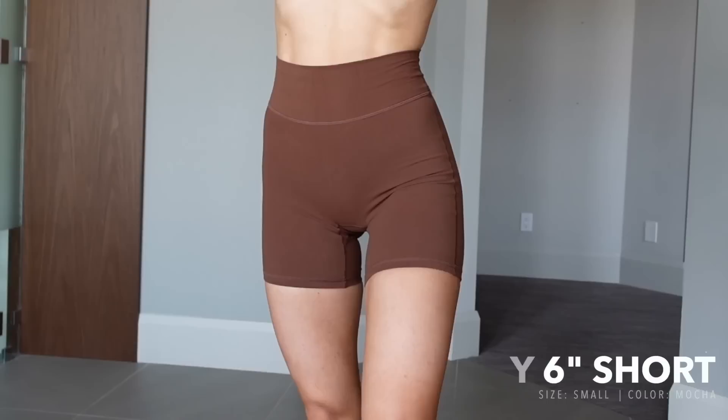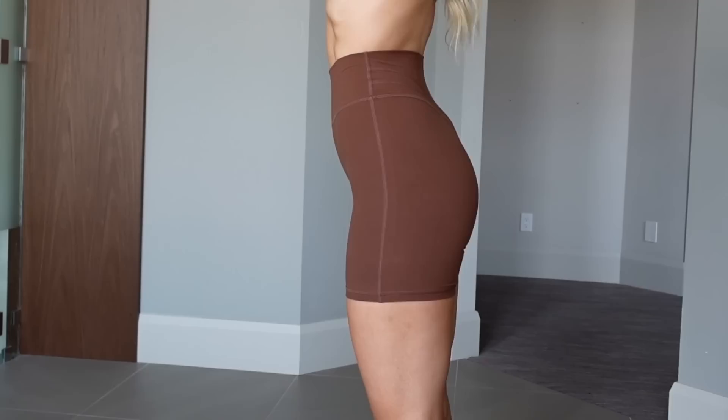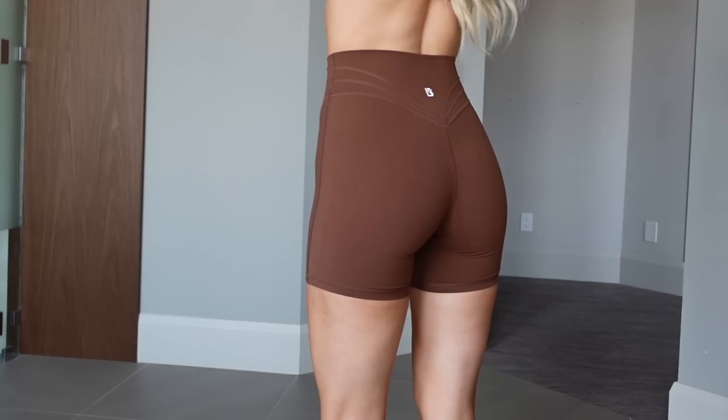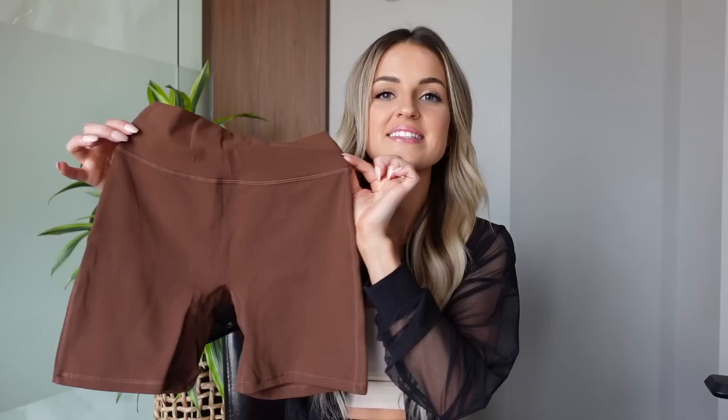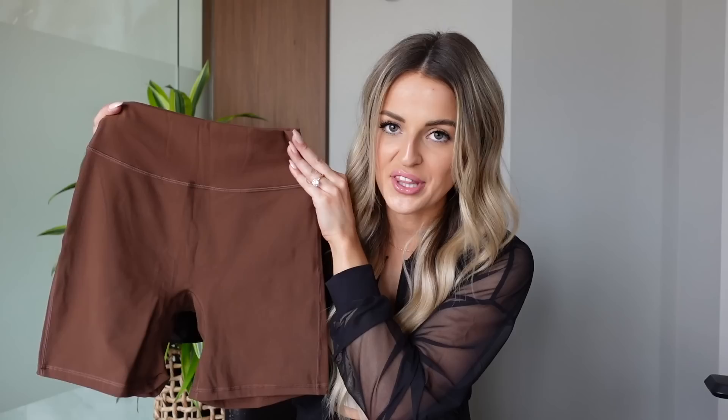My all-time favorite tighter short from Buff Bunny is the Legacy six-inch short. The six-inch length is perfect — it's a top seller but so is the four-inch, which I don't understand. The six-inch is perfect for me; the four-inch is too short and sometimes my butt's almost hanging out. I am a ride-or-die six-inch girly. This is in the color Mocha — such a pretty medium-tone brown — and I have nothing but good things to say about these.